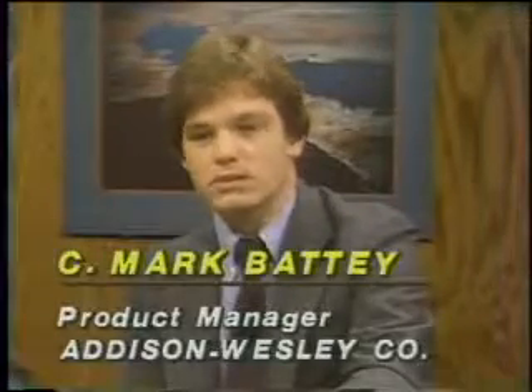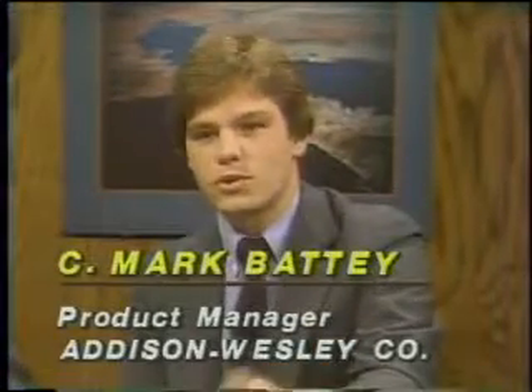Mark explains that educational software is a growing market — it certainly doesn't pay all the bills today for a textbook publisher like Addison-Wesley, but there is tremendous excitement from teachers and learners. Regarding editorial quality, Addison-Wesley doesn't treat software any differently from print — all materials go through a detailed review process with users, beta test sites, and internal designers, matching the same quality standards applied to print publications.